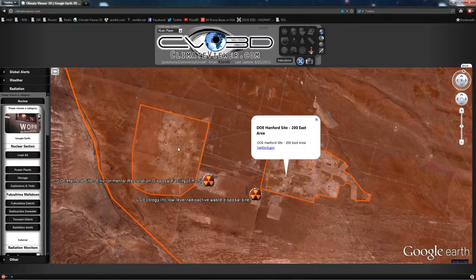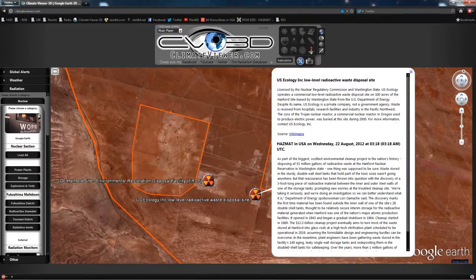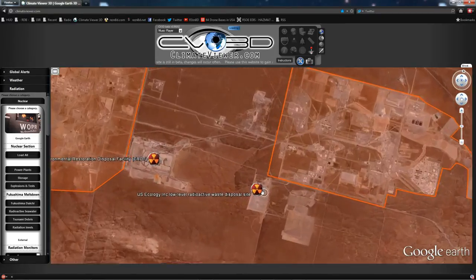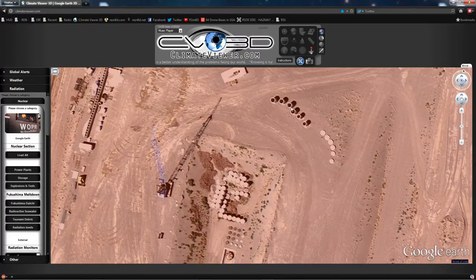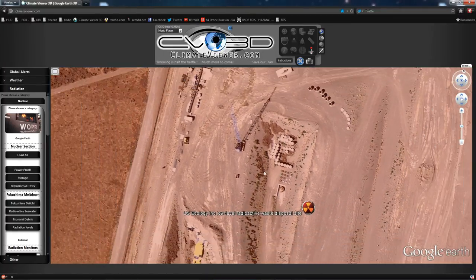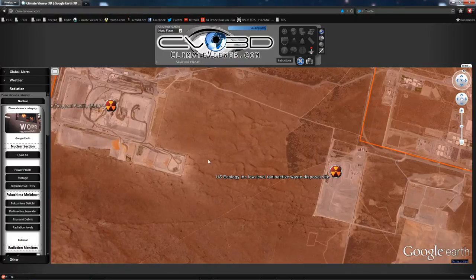So these two facilities are the ones in question. They're run by the U.S. Ecology, Inc. — the Low-Level Radioactive Waste Disposal Site and the Environmental Restoration Disposal Facility. One of these two is probably where our leak has occurred, or multiple leaks have occurred. If you zoom in, you can see that there are containers — they put lids on top of the containers after they put the nuclear material in those tanks.